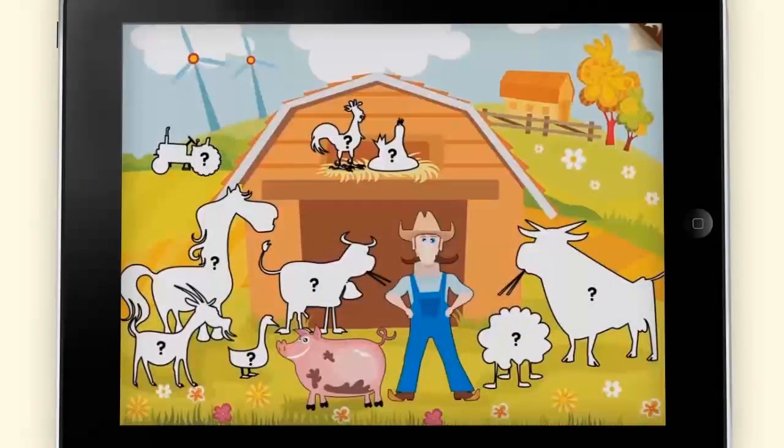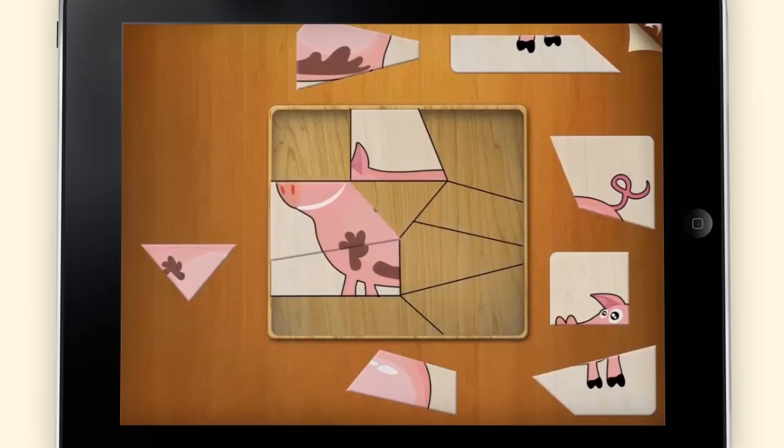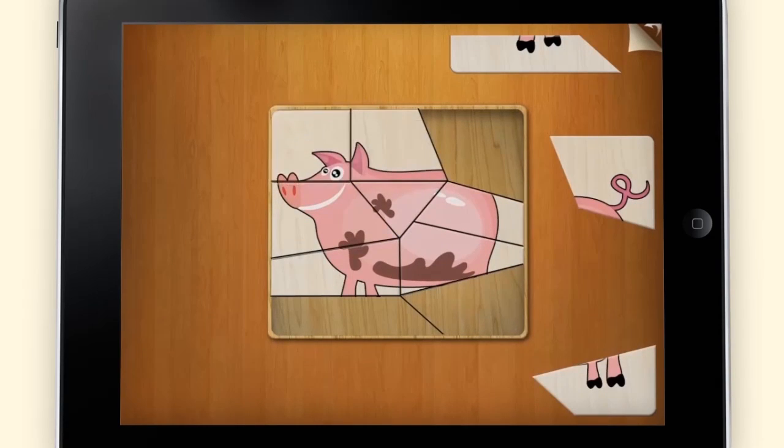Choose a level and select a character or object by pressing on them. You can drag puzzle pieces to build the picture in the center. This helps develop your child's nonverbal reasoning skills and is great fun to boot.